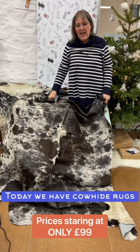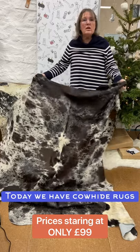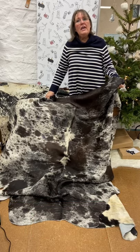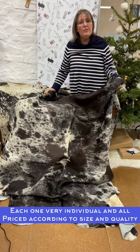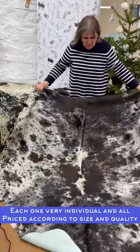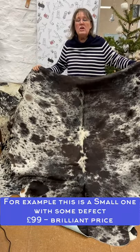Good morning, we've got a very individual offer this morning for our advent. Each one of these cowhide rugs is quite different and unique, different sizes, so each one is priced differently on the website. I've brought a few of them to give you an idea of how beautiful they are. They are, as you know, a byproduct of the food industry. Pricing is starting at around 99 pounds.